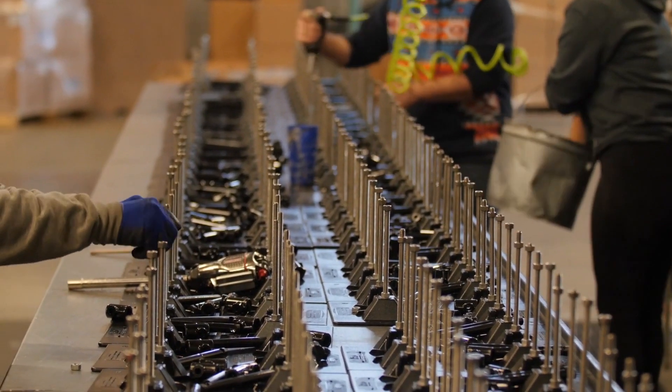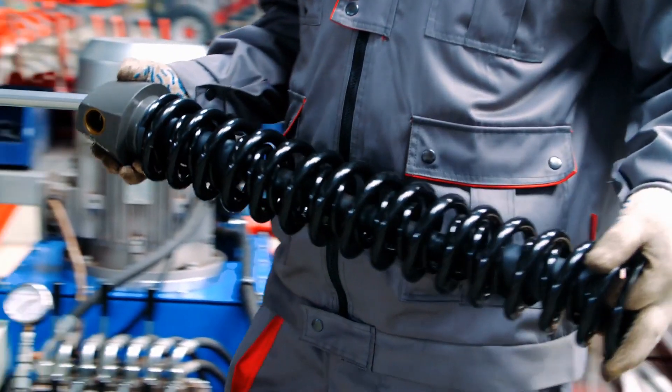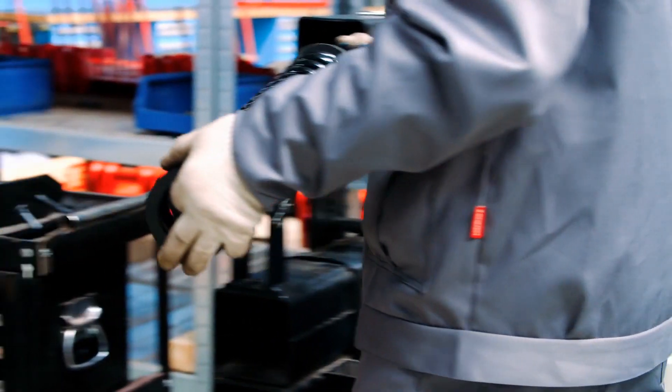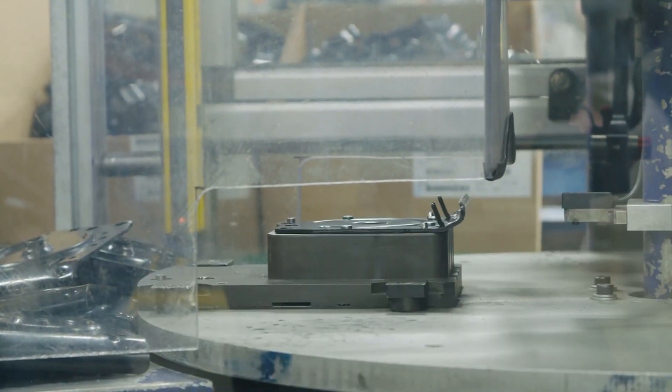Traditionally, this operation involves 86 pieces and a 33-step process that takes hours. Toyota plans to use the gigacasting method to produce the front and rear sections of an electric model in 2026, when the automaker expects to sell 1.5 million EVs.